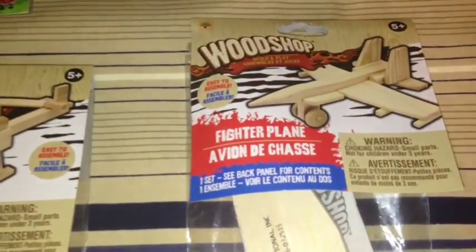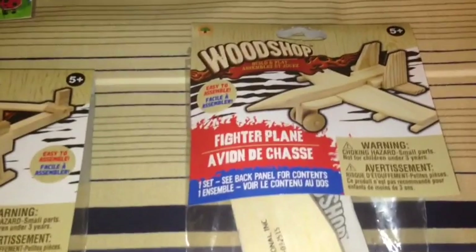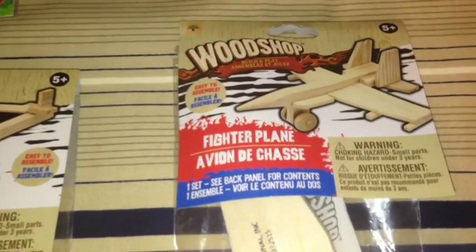And then he got the fighter plane, which is by Woodshop. This one also comes with 18 pre-cut wood pieces, wood glue, and instructions.